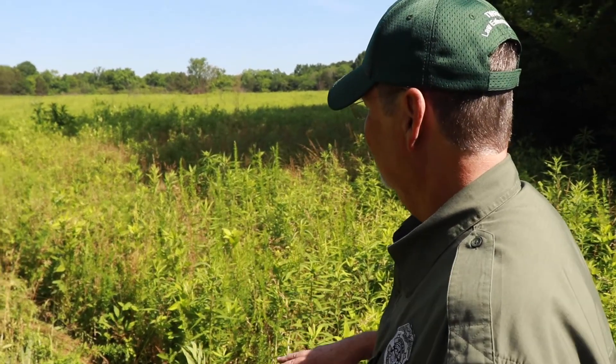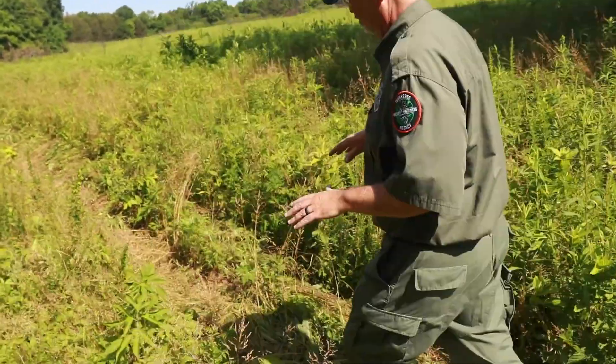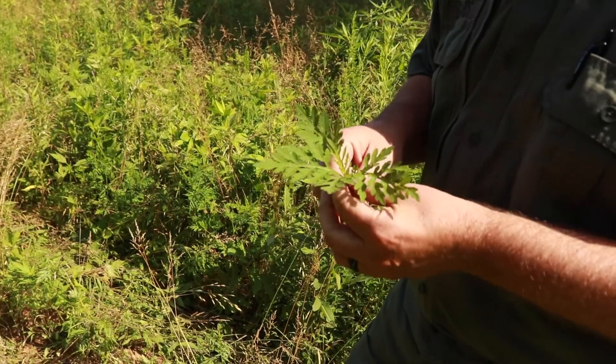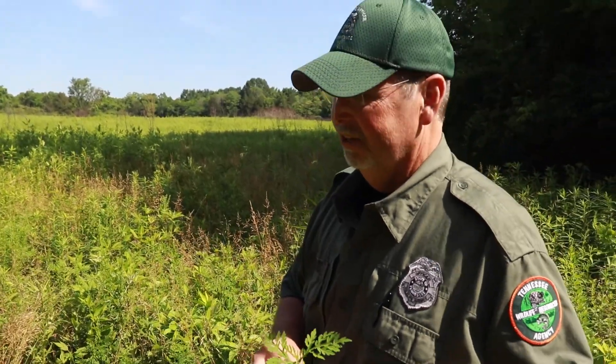In this fire line here, you'll get ragweed. It's got the genus name Ambrosia, which means 'food of the gods' — so when somebody named that plant, they must have got it right. In the fall, this plant will provide many seeds for the quail, and it will be just dominating this fire break.